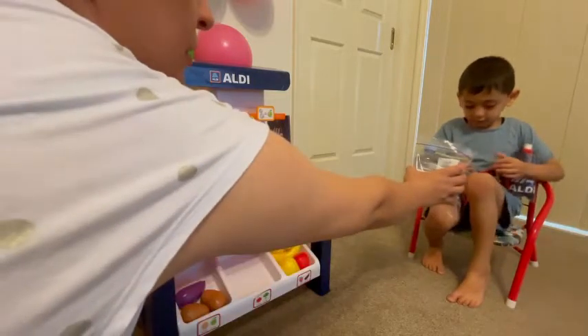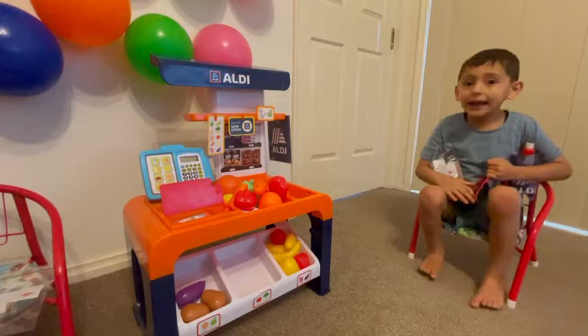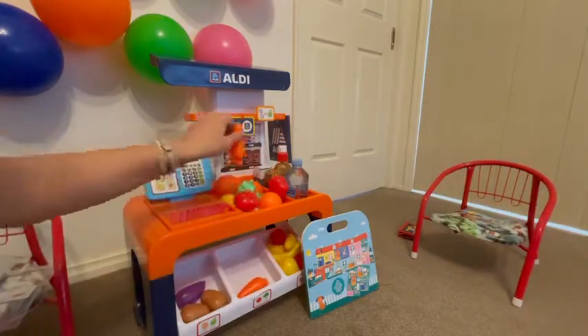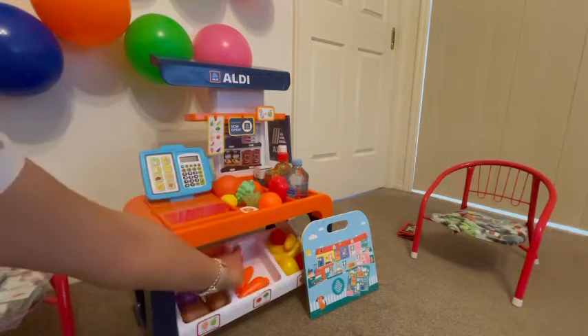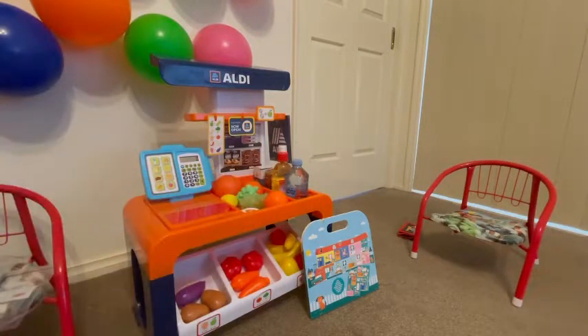Here you go. Thanks. See you later. Bye. Bye. Everything in my supermarket is ready for the customer. We just opened in the early morning. Now we're going to start receiving some customers.